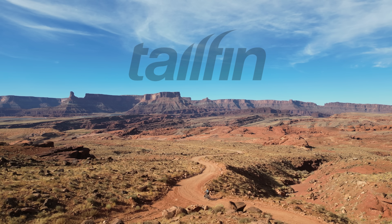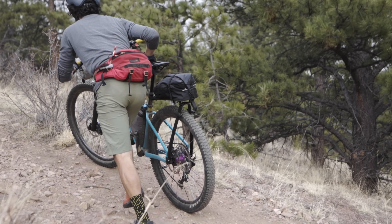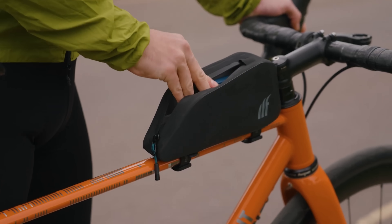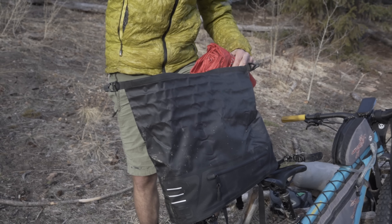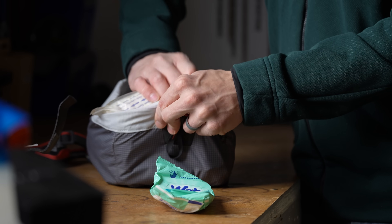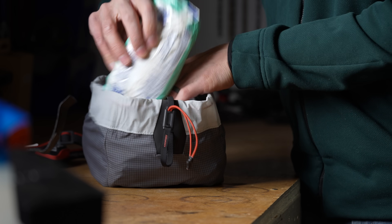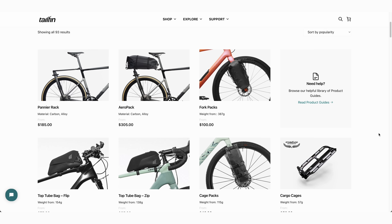Before we dive any further, I just want to take a quick moment to let you all know that this video is partially supported by Tailfin. Tailfin designs and engineers technical bikepacking equipment for almost any kind of adventure. Innovation and quality are at the heart of what makes them tick, and their constant strive to create better performing gear means that you can just focus on enjoying the ride. They offer a range of options for hauling your gear, whether you're tackling a race like the Tour Divide or the Colorado Trail Race, or just escaping for an overnighter. For more on Tailfin, be sure to click the card in the top right corner or follow the link in the description below.